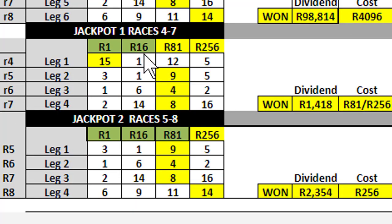The jackpot is the same — 16 rand would have given you two selections in each leg, and this covers races four to seven. 81 rand would have won you 1,400, and 256 rand would have also won 1,400, because we paid for four selections that didn't win.